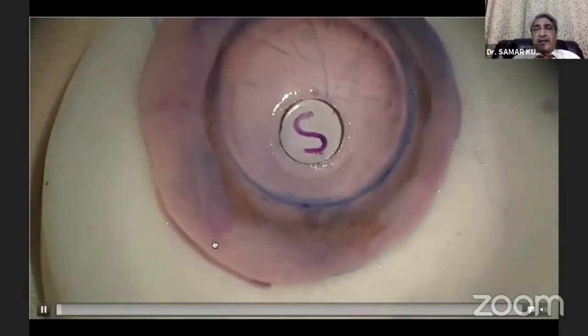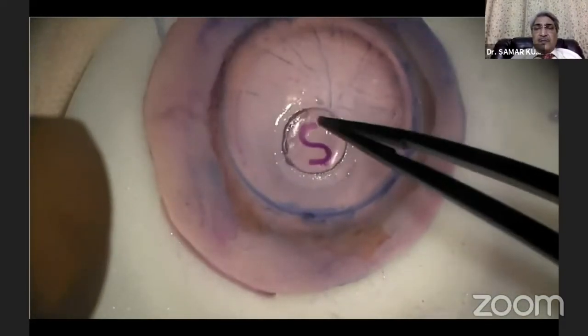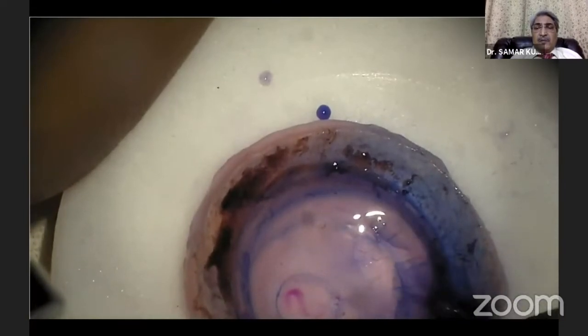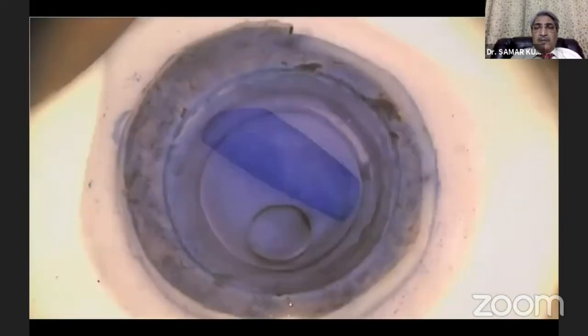The concept of dissection on the DM side during donor preparation is done through a three-millimeter stromal window. After the window is made, the anterior part of the tissue cannot be used for DALK or other surgeries.